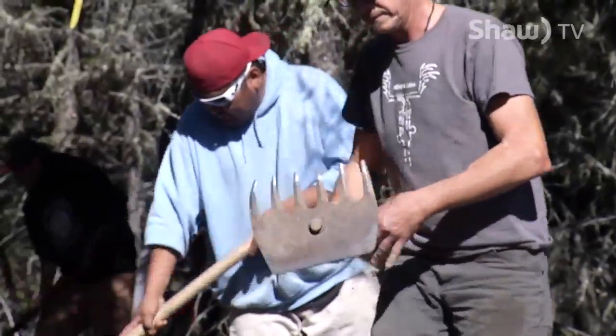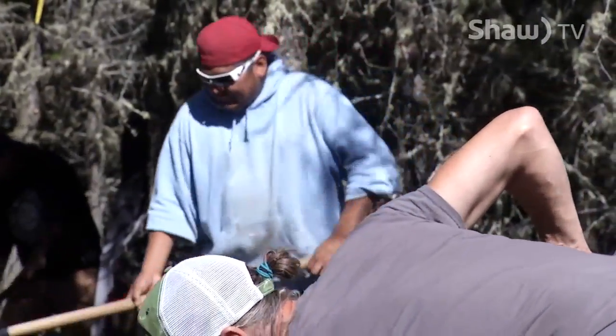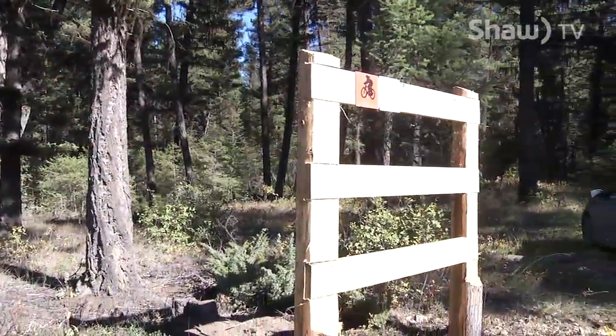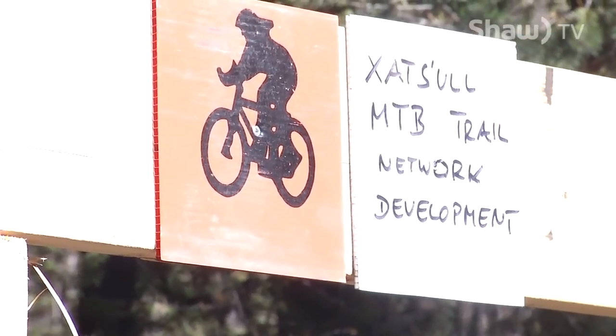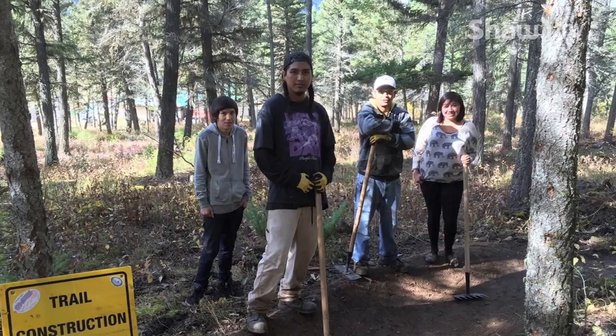In fact, the entire project actually started last year with a much smaller but similar multi-use trail. We really wanted to know what the community would like, what kind of recreational activities everybody does — and everybody said yeah, we need more trails. The interest in the community grew to a point where we started building a short trail in Deep Creek behind the band office.